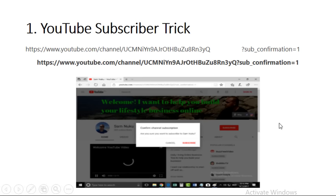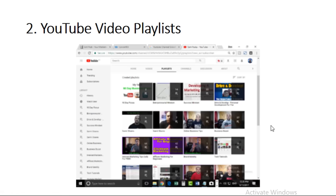YouTube channel hack tip number two is YouTube video playlists. This may be something you have or have not heard before, but it really helps boost your videos. A standalone video has less of a chance of ranking than a video in an actual playlist. It's got a much better chance, and everything we're doing here is helping us increase our chances of getting a subscriber, a like, or ranking in the YouTube search engines.